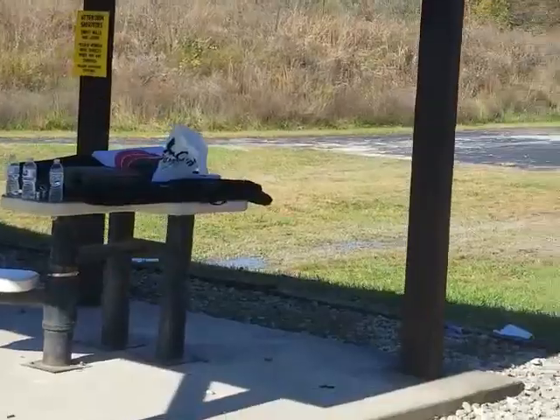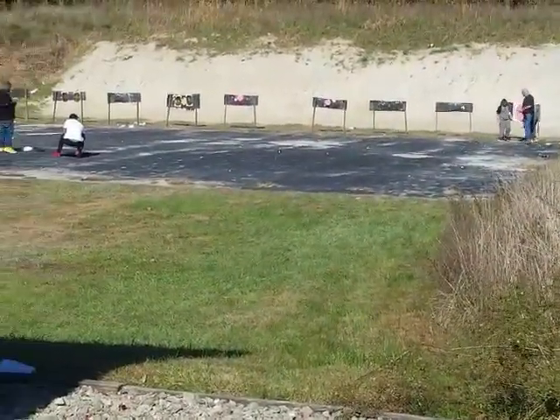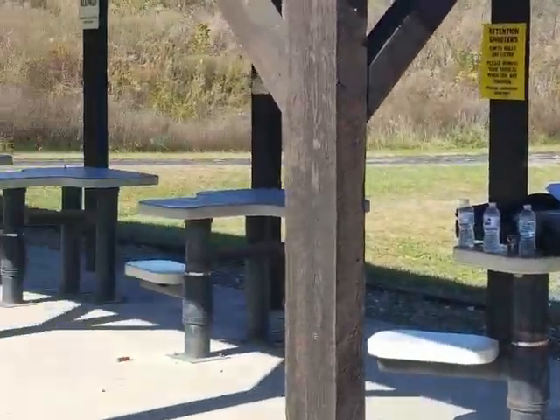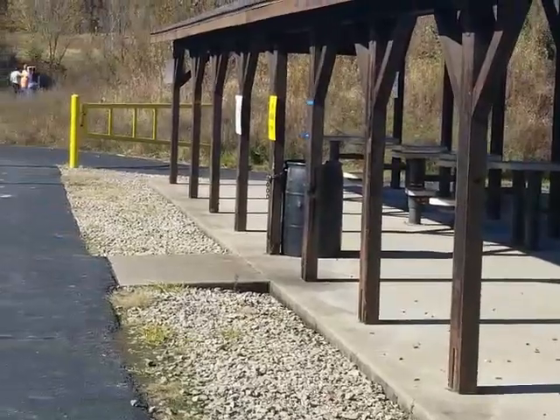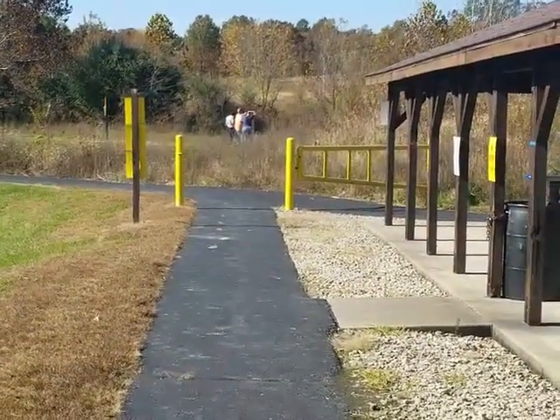This is the pistol range here. I'm not exactly sure what these folks over here are doing, because that's not actually part of the range.